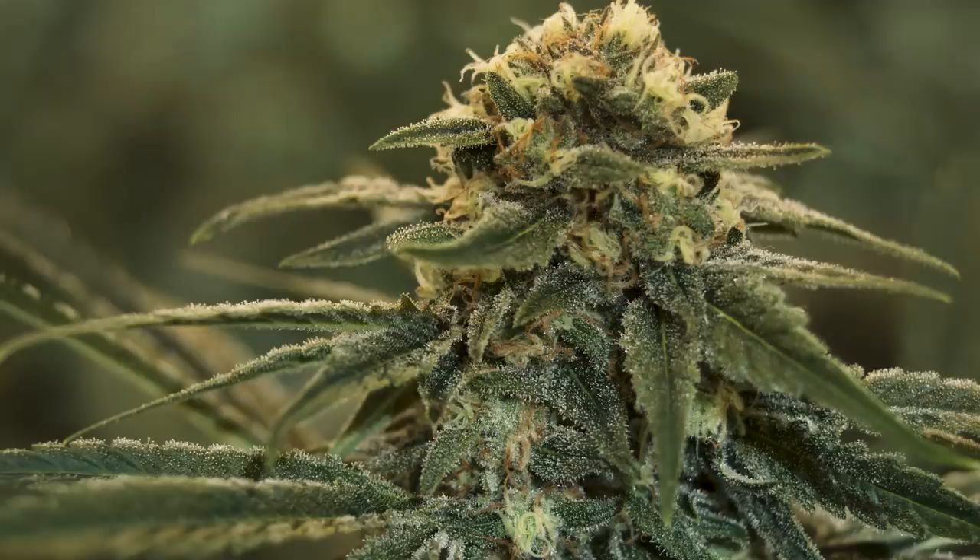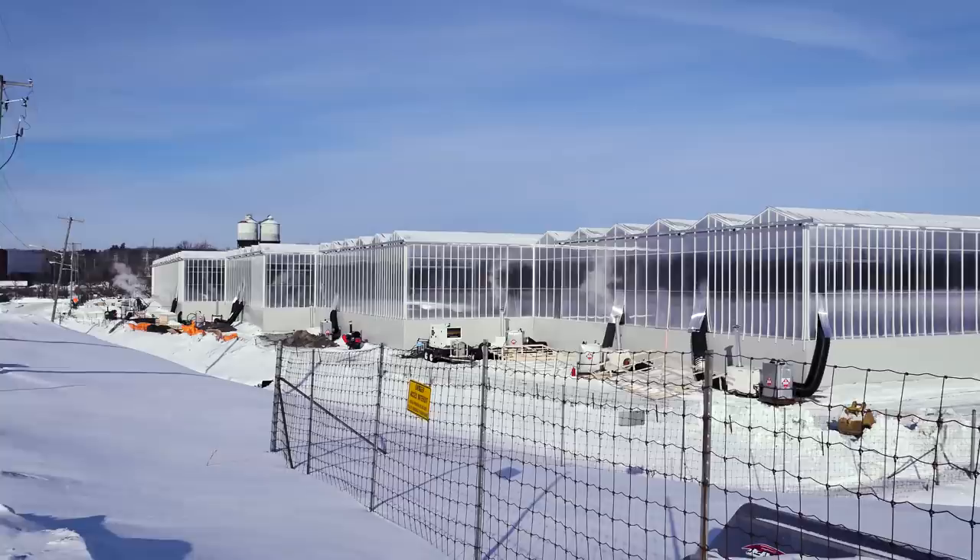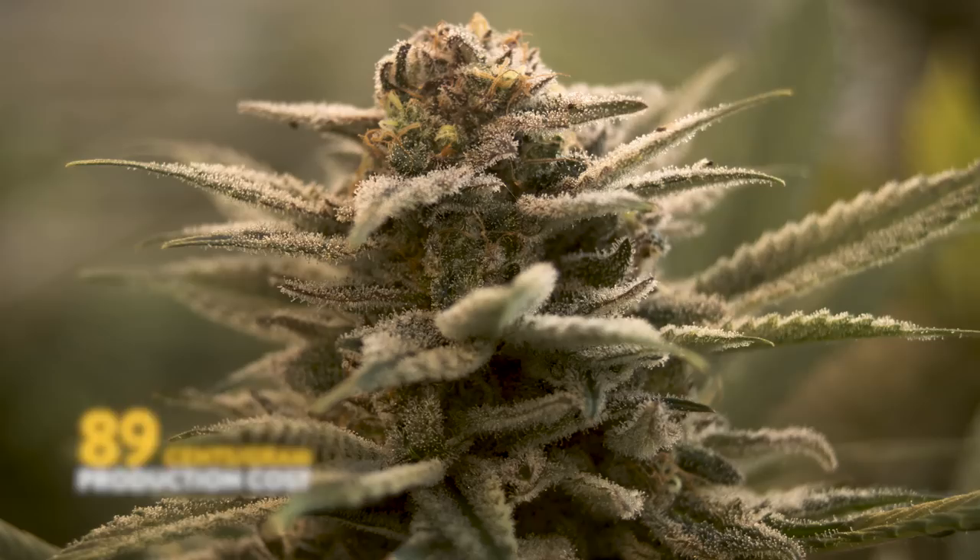There's a whole ton of lighting and electricity that goes into marijuana production. The largest inputs — electricity, water, and labour — are all cheaper in Quebec. So it gives us a really nice insulated cost advantage, which has been one of the reasons we've been able to achieve 89 cents per gram production cost.